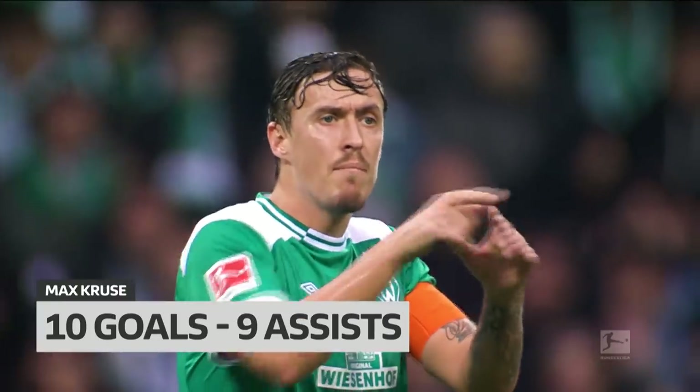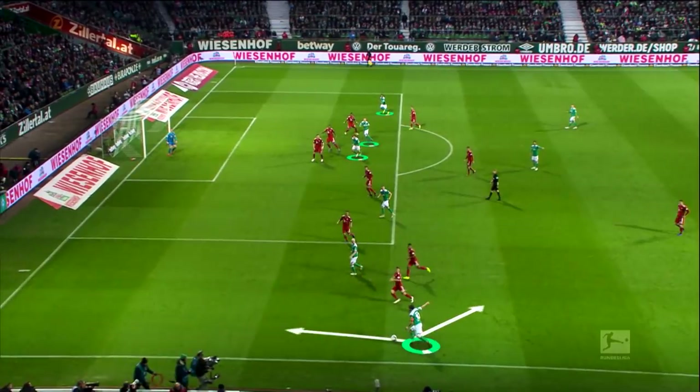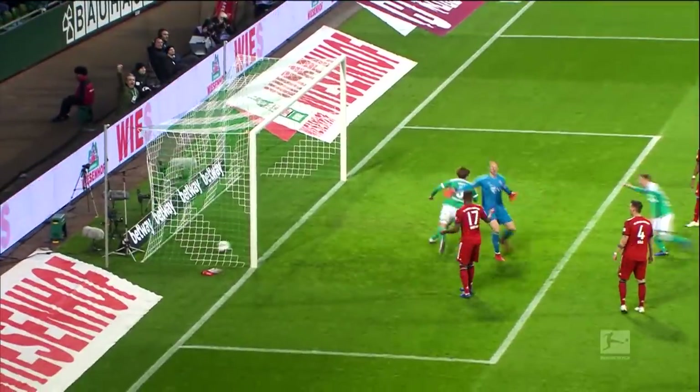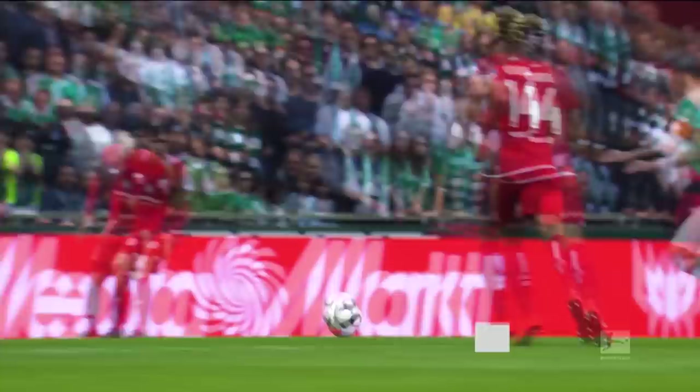The most important player in the system is Max Kruse, Bremen's top provider with nine assists. He's unpredictable because he's two-footed, as Bayern found out. The Bundesliga's crossing kings — Werder are coming, and they always score.